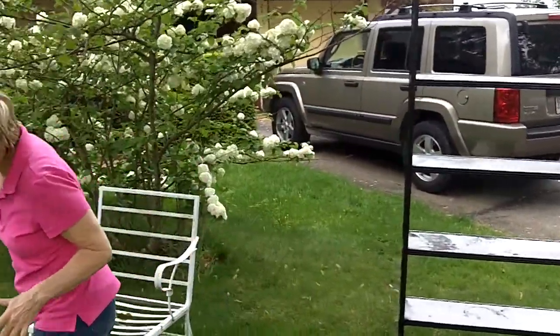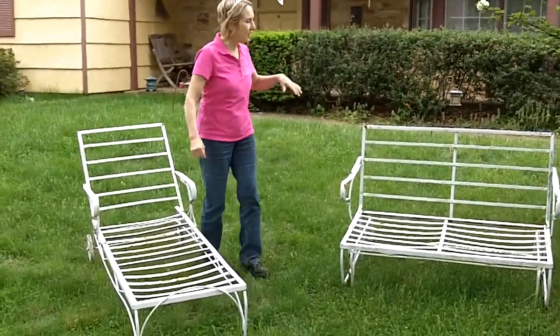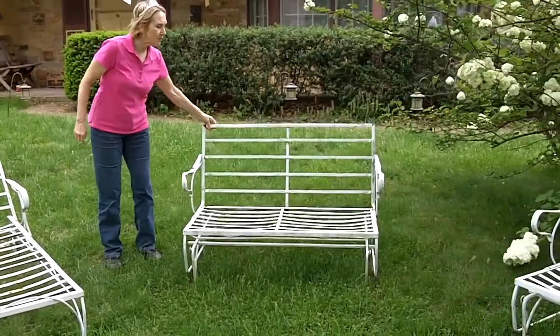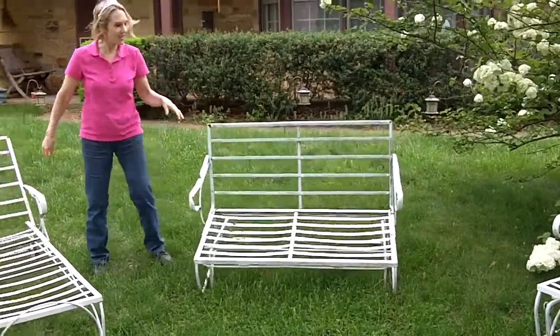And this is metal — metal yard furniture. And it rocks, big life — an offset seat and chair.